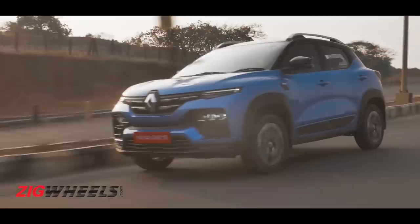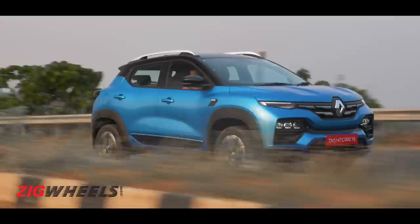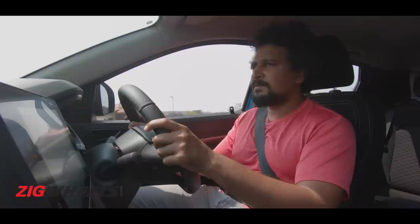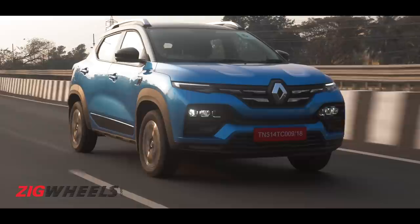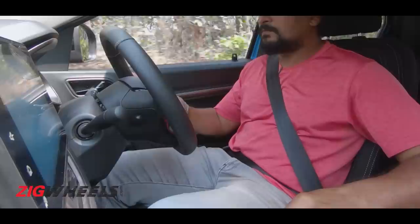We drove the top-of-the-line 1.0-liter turbo petrol with the manual transmission. The engine is punchy, and the drive modes add excitement — Sport mode gives a sharper throttle response and heavier steering, though in Normal mode the lighter steering feels quicker. Eco mode softens power delivery, which is better for smooth city driving at low speeds.